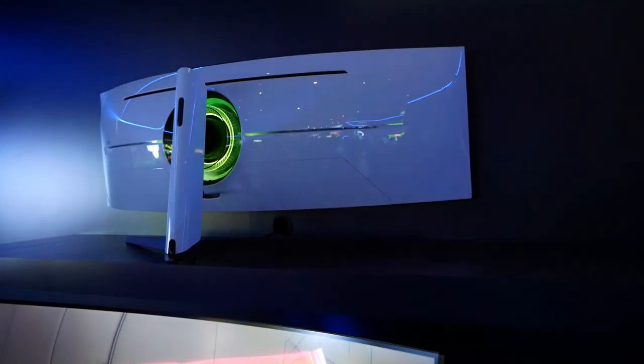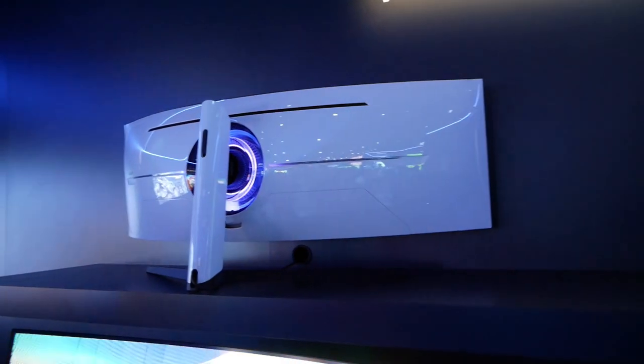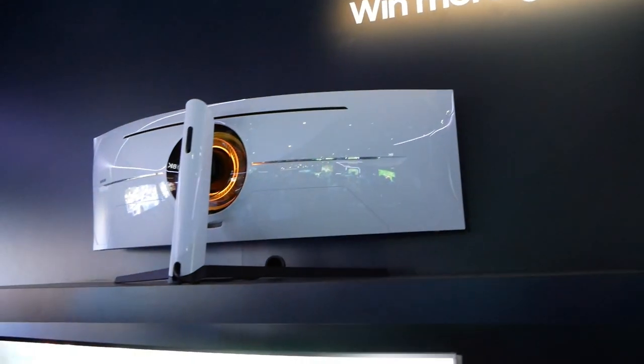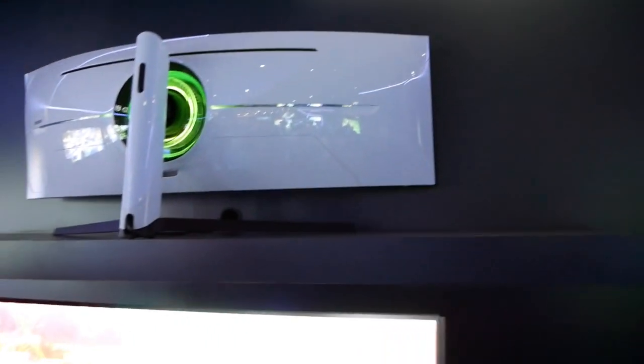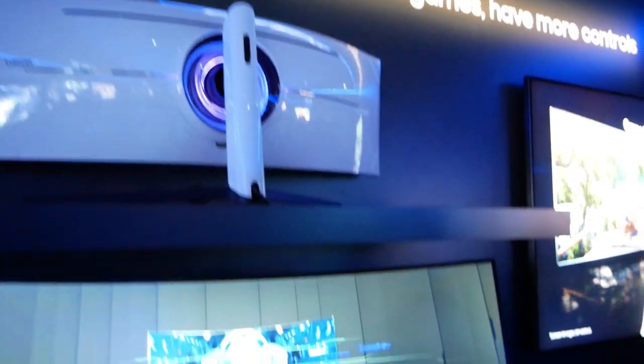They've completely redesigned the aesthetic. They have LEDs, RGBs — it is totally gamified. Either you like it or you don't. I think it actually looks really, really good. It looks like something from the future and I think that's totally awesome.